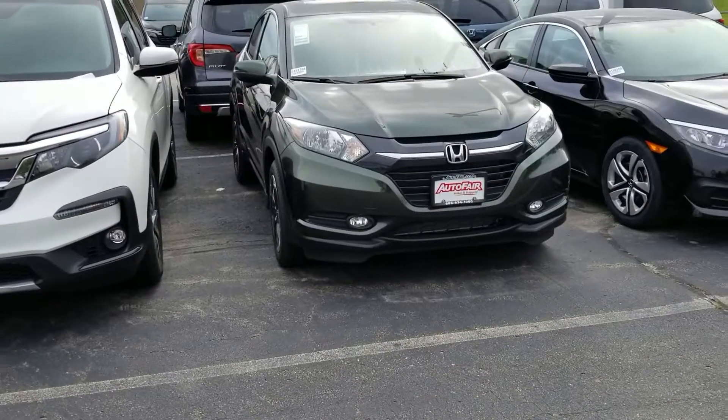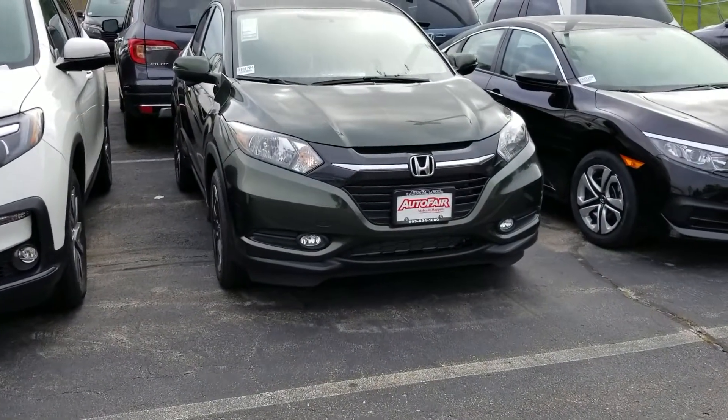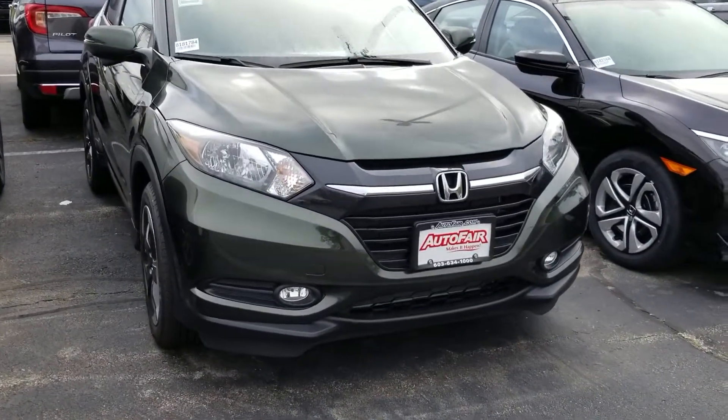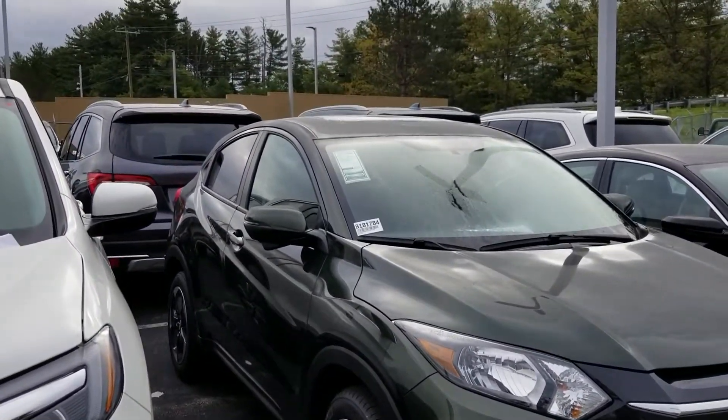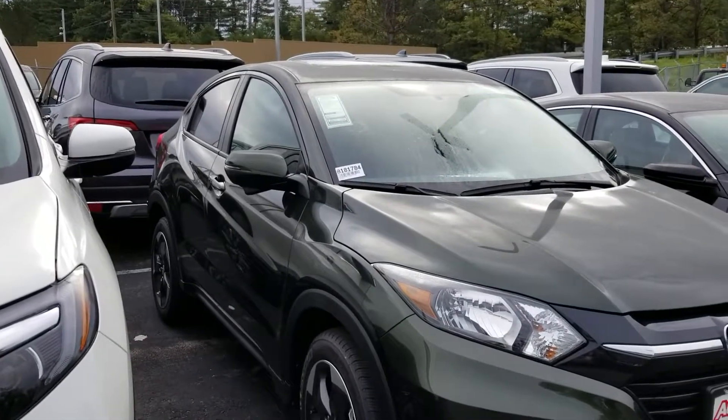Hi Amy, this is Sue from Auto Fear Honda. I'm making a quick video of this 2018 Honda HR-V. It's early in the morning, so there's a lot of dew on it.